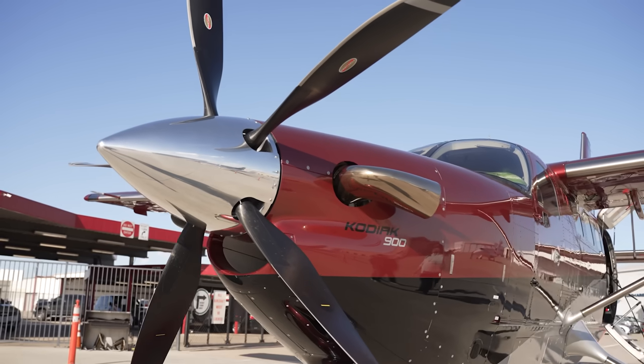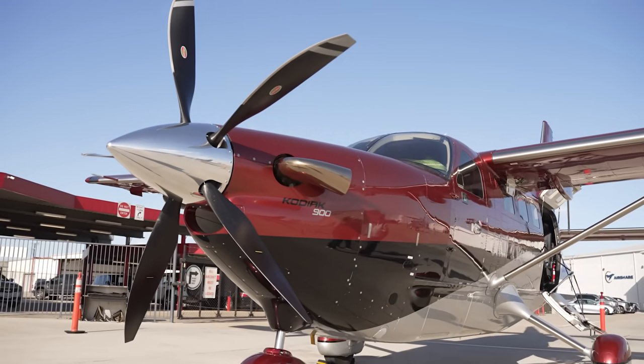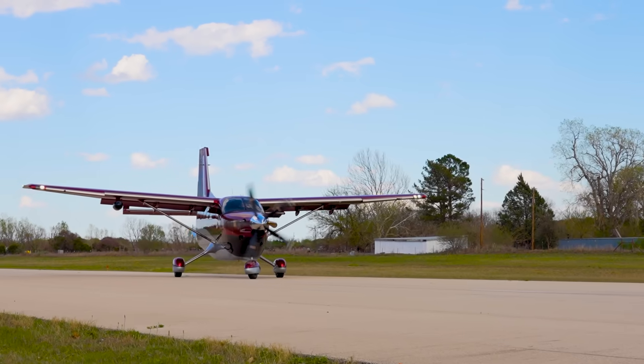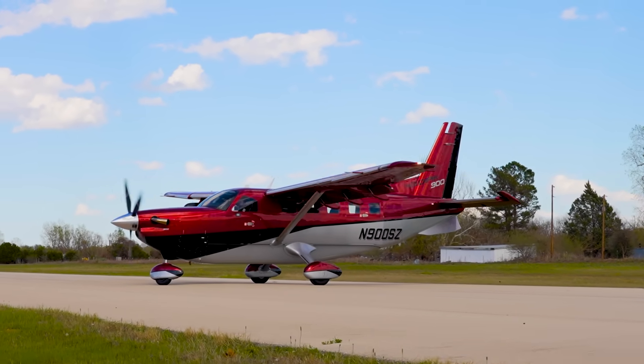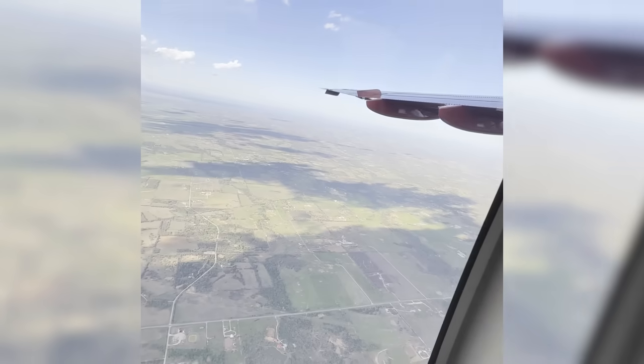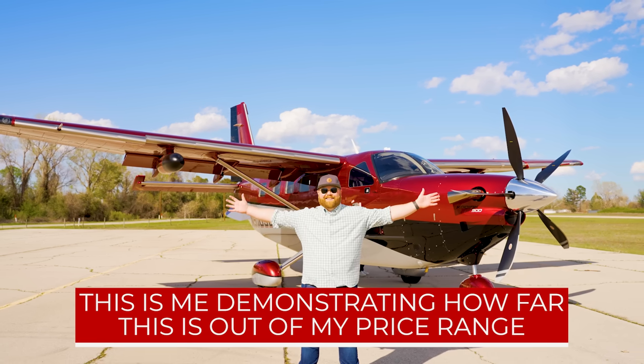For all the upsides, what's the downside? The first and most obvious is cost. As of this filming, a new Kodiak 900 costs $3.9 million, not to mention the ongoing operating costs, insurance, and that sort of thing. Compared to pistons it's way more expensive, though compared to other turbine aircraft there are many more expensive airplanes. Kodiak is trying to position this as an economical alternative — and since it has one engine, it can carry so much and go places that other turboprops simply can't — but for now this is still way outside my price range.